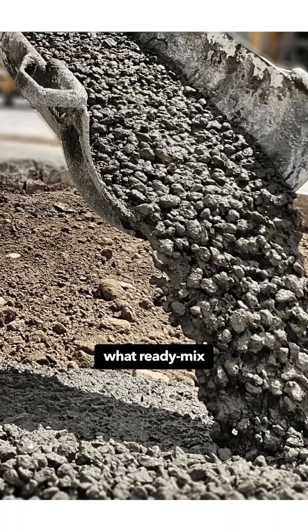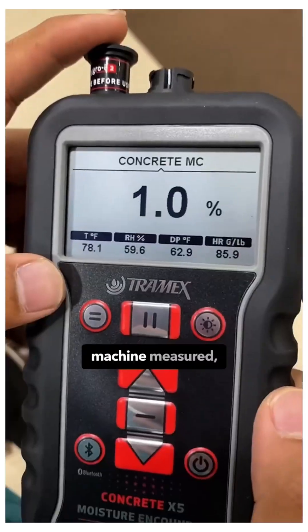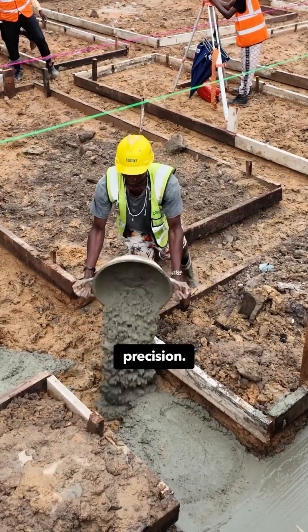That is exactly what ready-mixed concrete gives you. Factory mixed, machine measured and poured with precision.